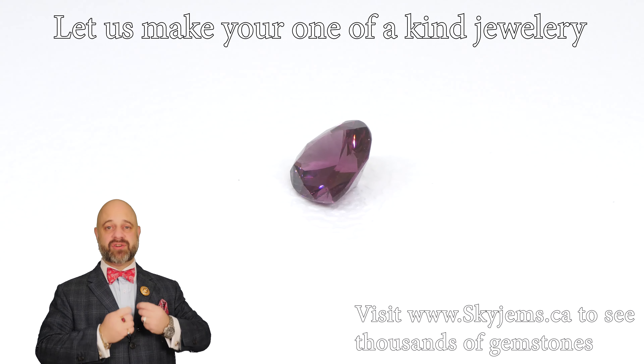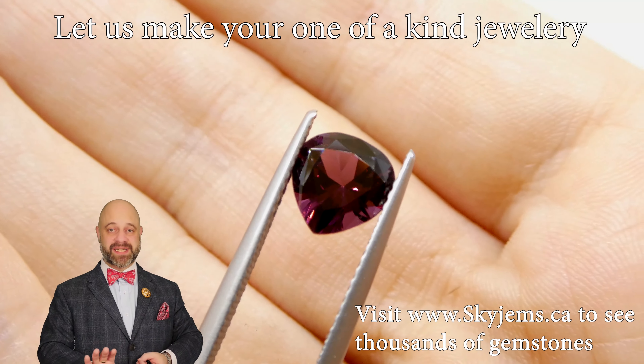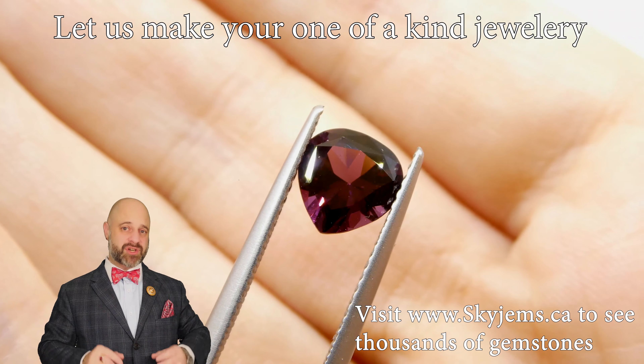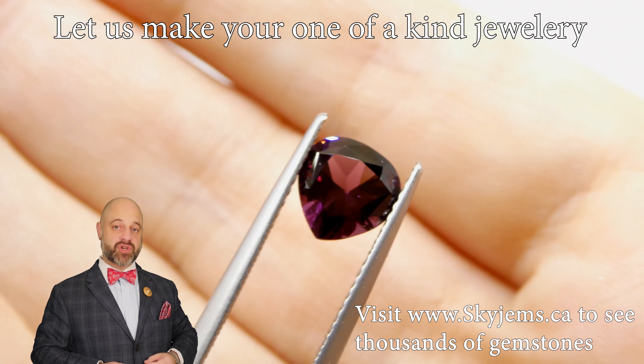This is a truly gorgeous gem. It's going to set up magnificently well and make a ravishing piece of heirloom quality finished jewelry that's going to be around for generations to come.